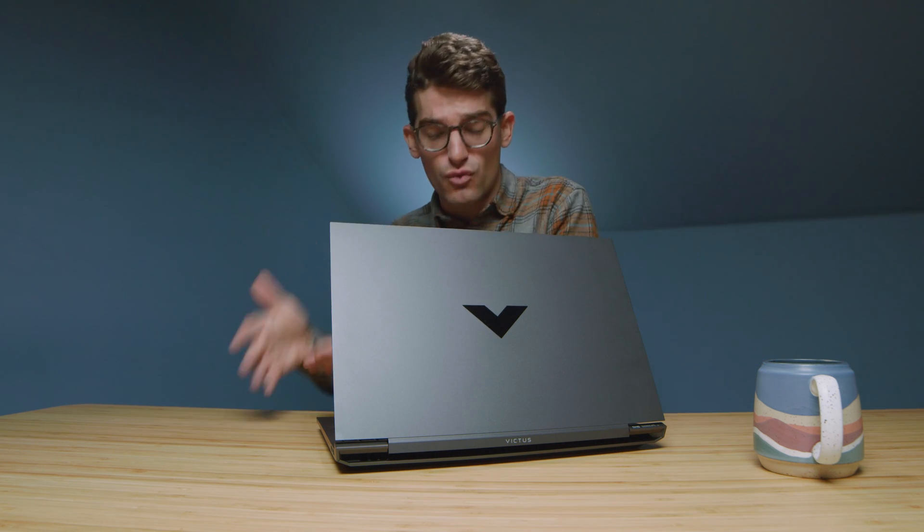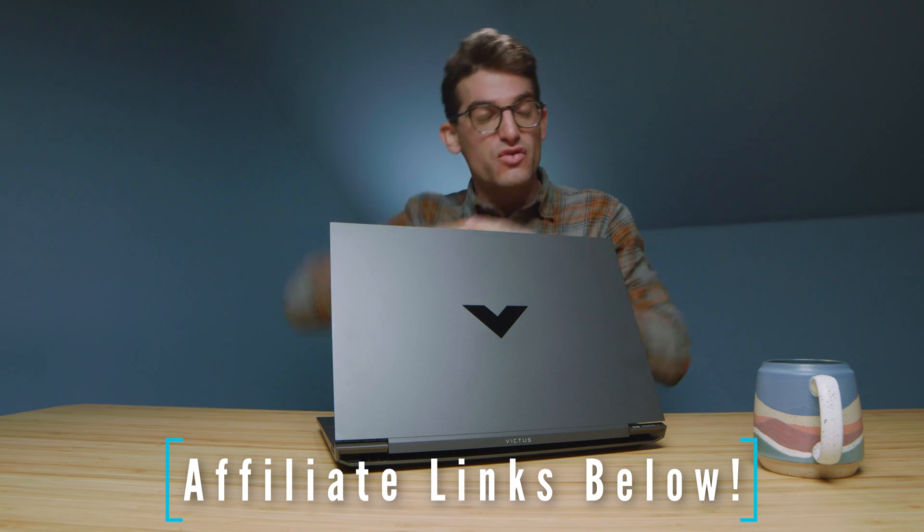If you want to see the head-to-head between the i5 version of the HP Victus and the Ryzen 5, comment below and let me know — I've been considering doing that review but wasn't sure how many people would want it. Links are in the description, likes if this video brought you value, and subscribe if you don't want to miss future uploads. See you in the next one.